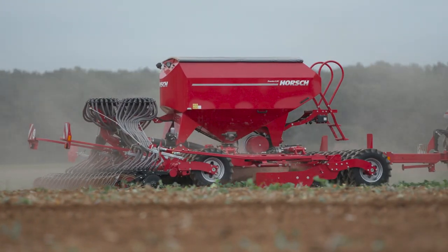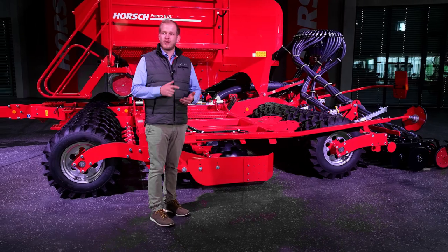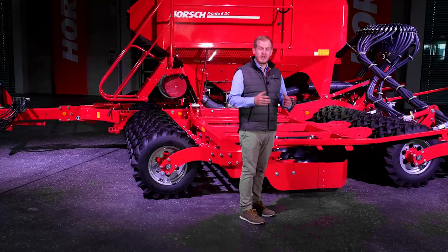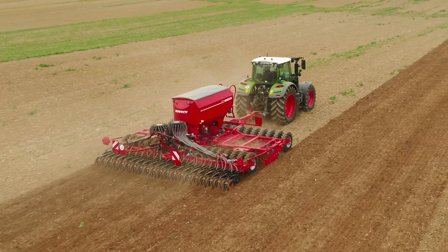The PRONTO DC is the universal seed drill with the lowest horsepower requirement on the market. Since the product launch in 2003, farmers all over the world have been drilling with these machines, from South America via Europe to Russia, Asia and Australia. These machines work on the most different soils, in the most different conditions, at operational speeds of up to 20 km per hour.